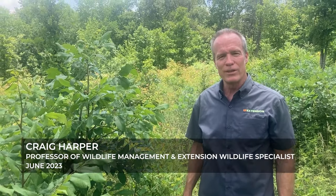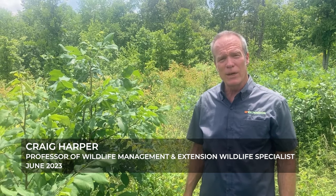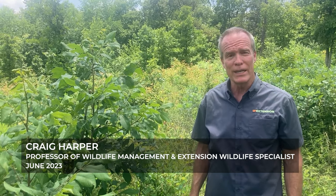Hey everybody. I'm Craig Harper with the University of Tennessee. I get lots of questions about wild turkeys, and in particular about wild turkey habitat.